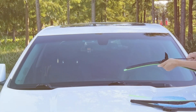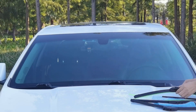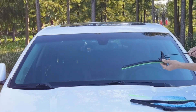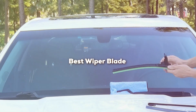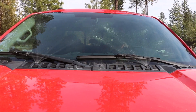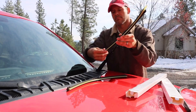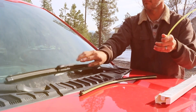Welcome, viewers. Are you tired of streaky windshields and poor visibility during those unpredictable downpours? It's your favorite product reviewer, bringing you the ultimate guide to the top seven wiper blades on the market today. We'll delve into each product's design, quality, usability, and more, ensuring your drive is not just safe but also comfortable no matter the weather. Let's wipe away those streaks and find the perfect blade for your vehicle.